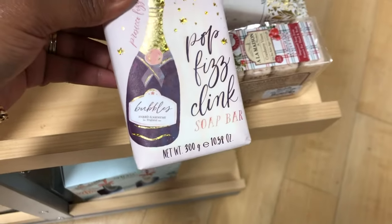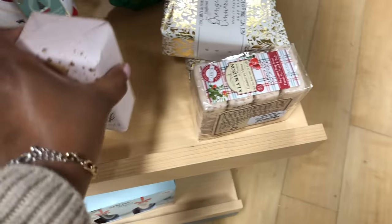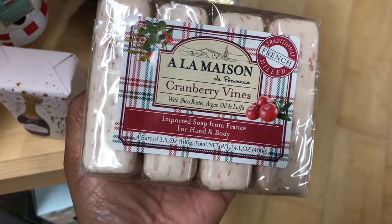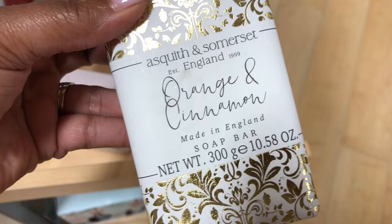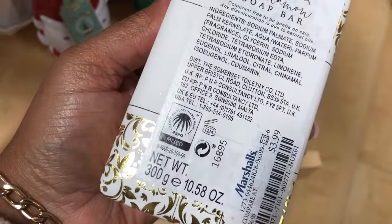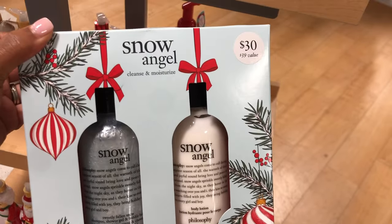I know a lot of people feel some type of way about buying bath products and soaps for people for Christmas, but honestly, people like me who are definitely into self-care actually enjoy gifts like this. So don't just pass these up when you see them — I'm sure someone in your life who enjoys self-care will really enjoy getting bath products for Christmas.